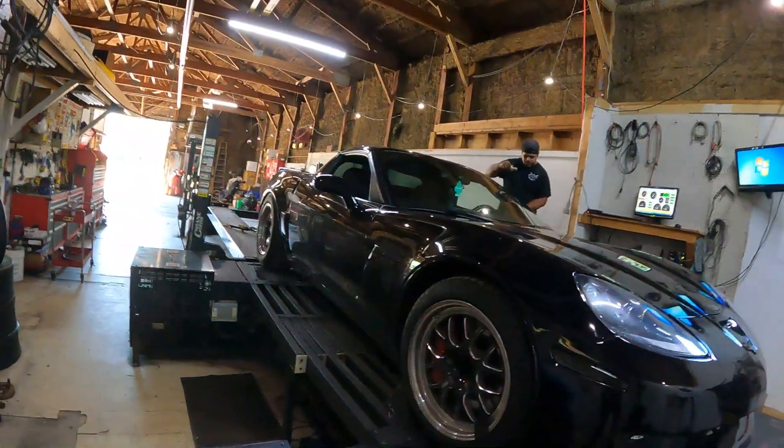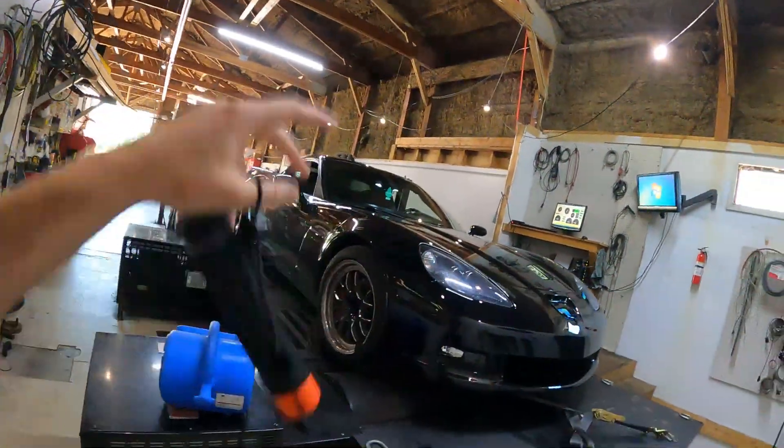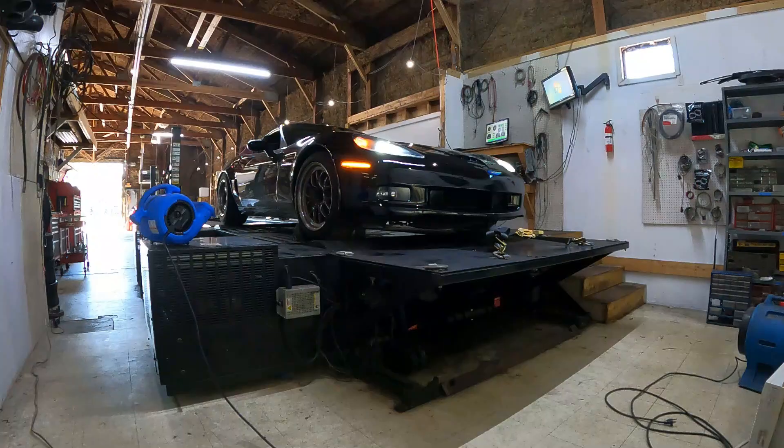Alright, we're about to get it going. Nelson's gonna hop in and make some power pulls. Comment down below — stop the video right now, don't cheat — comment what you think it's going to make. Heads, cam, intake, stock intake manifold, full exhaust, on 93.